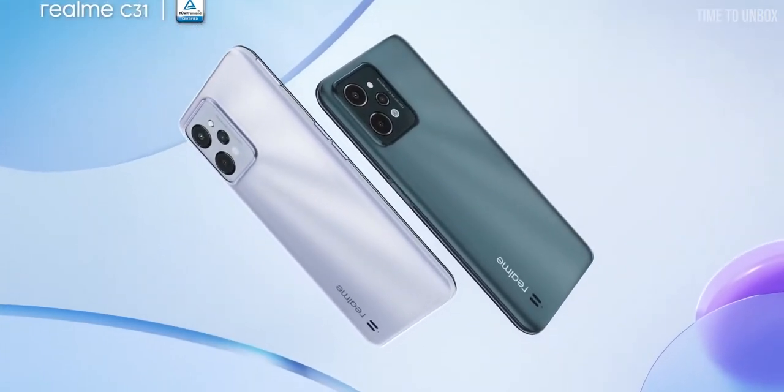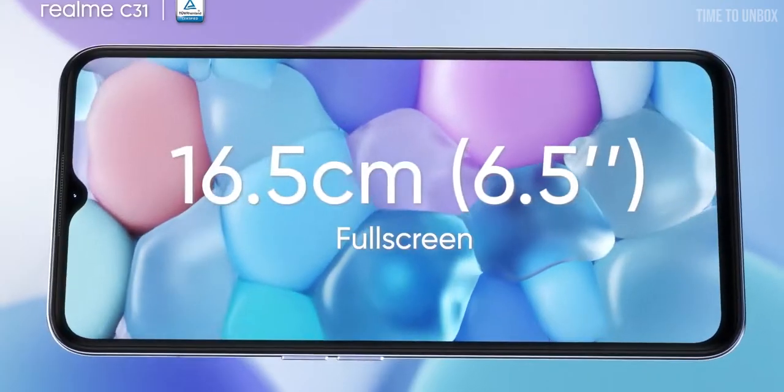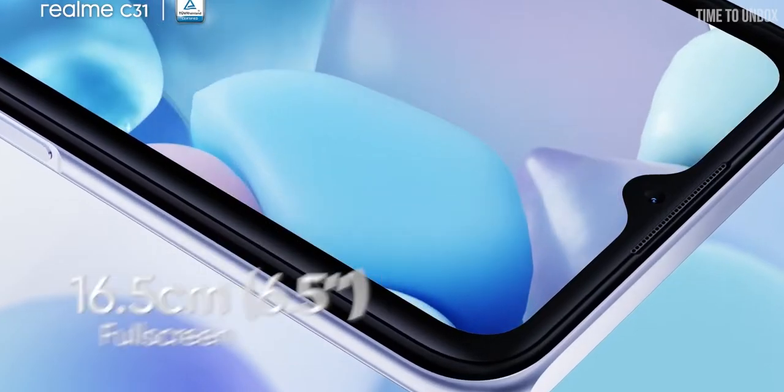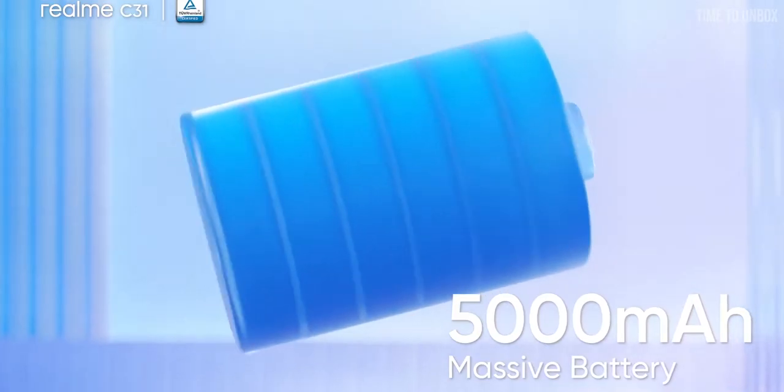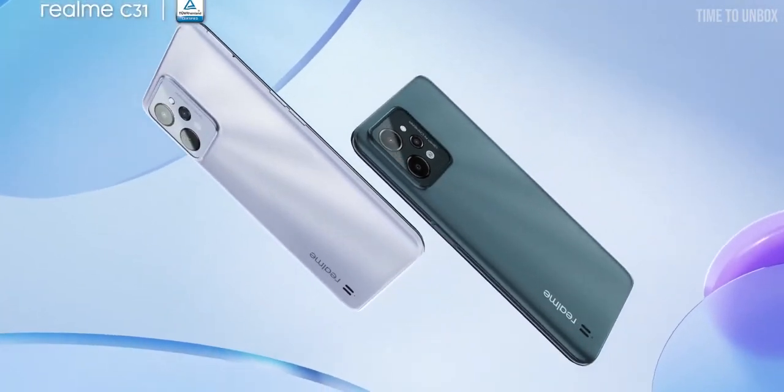The next phone on our list is the Realme C31. The phone comes with a 6.52-inch HD Plus IPS LCD display, and it's powered by the Unisoc T612 processor. The phone is packed with a 5000mAh battery, and you'll get a 10W charging brick in the box.